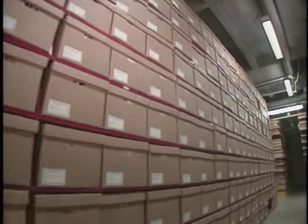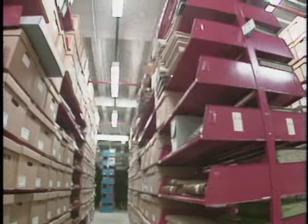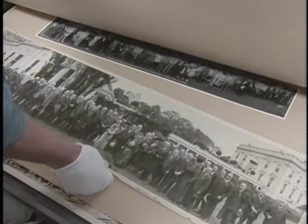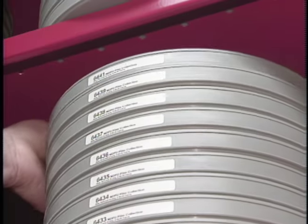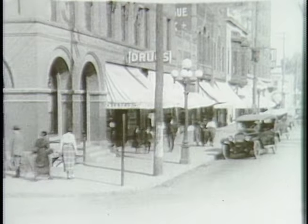We have posters, we have maps, we have aerial photographs, and we have a fairly large and heavily used photograph collection which has over 100,000 images. Over three million feet of film, the bulk of which is television news film from the film era in 1953 to 1977-78, but some of which dates back to the early part of the century.